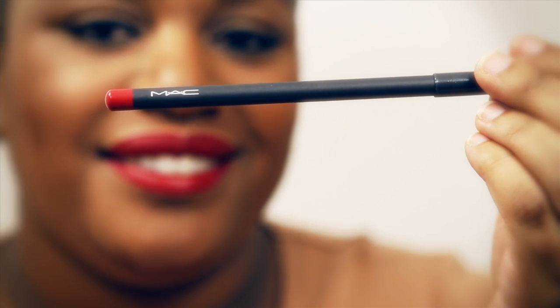Some of the products I'm going to use today is the MAC lip pencil in Cherry. I'm also going to use the MAC lipstick in Russian Red and the lip brush from the AOFM Pro Tool brush set.